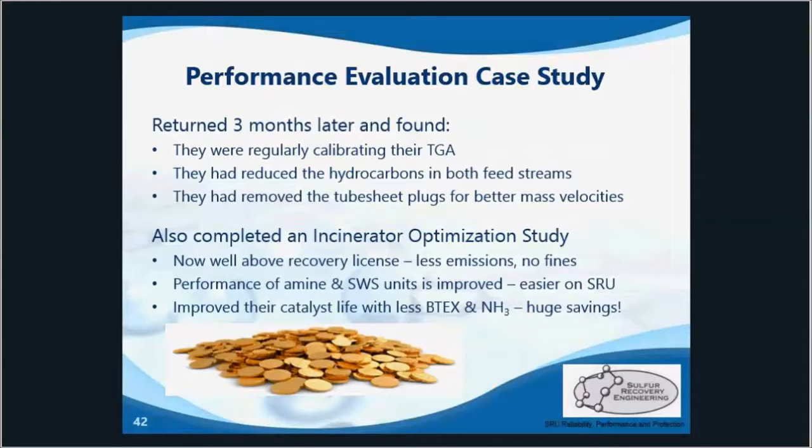When we returned for the next set of quarterly testing, we found a much more accurate tail gas analyzer — it had been calibrated. Both feed streams were more optimized with less hydrocarbons, and the mass velocities had dropped back into the normal range after those two blanks were removed from the condensers. This performance test, along with an incinerator optimization study, boosted the client's recovery efficiency to well above the license. It improved upstream unit operation, increased catalyst life, granted them huge savings in maintenance and fines, and greatly reduced their greenhouse gas emissions.